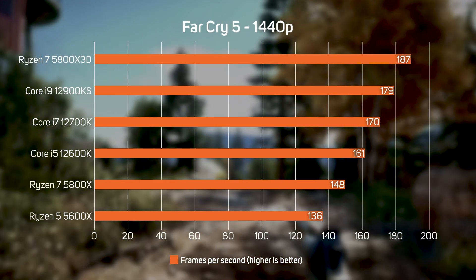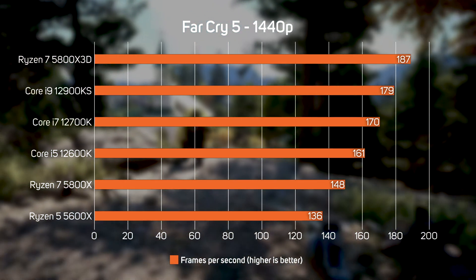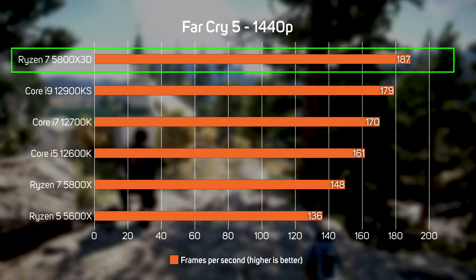Far Cry 5 is another game that benefits from a fast CPU, with its gigantic cache giving the 5800X 3D a decisive lead over other processors.